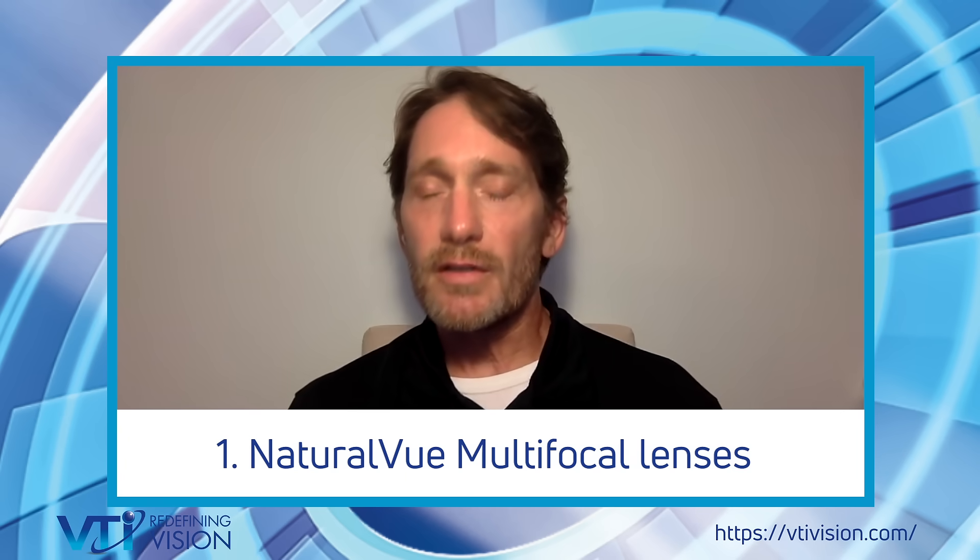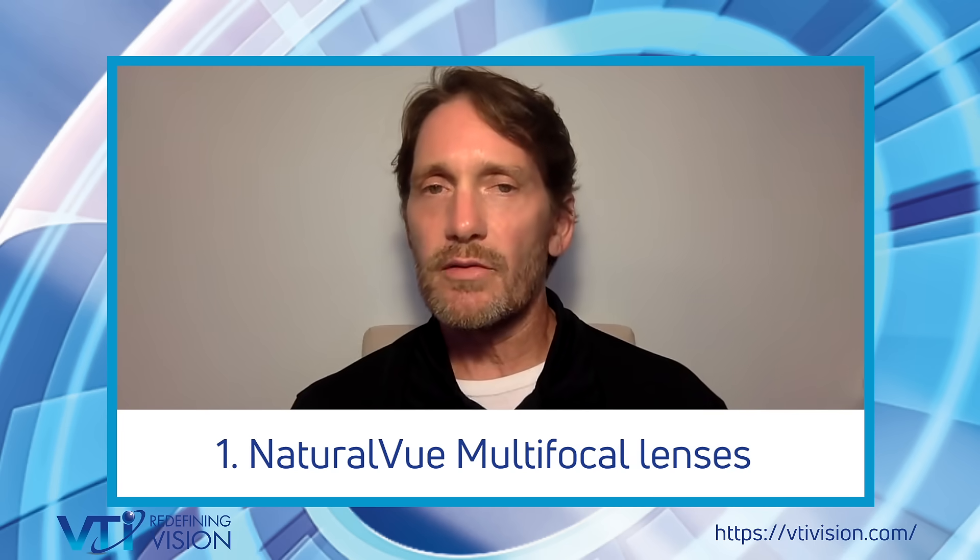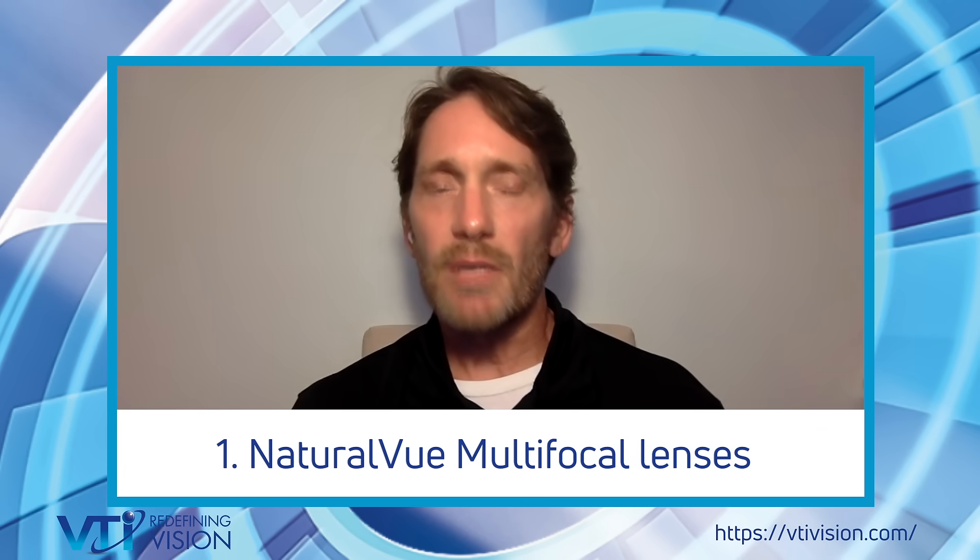Natural View multifocal lenses are prescribed primarily in two patient populations. One of those populations is composed of children who are nearsighted — this is called pediatric myopia. These lenses are prescribed in many countries throughout the world to manage the myopia of a child. That management of myopia means that not only do these lenses help these children see better, but they keep the progression of that nearsightedness down to a minimum.